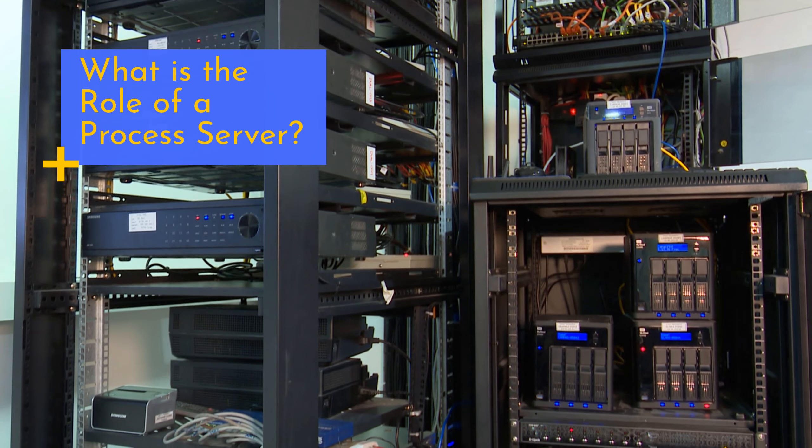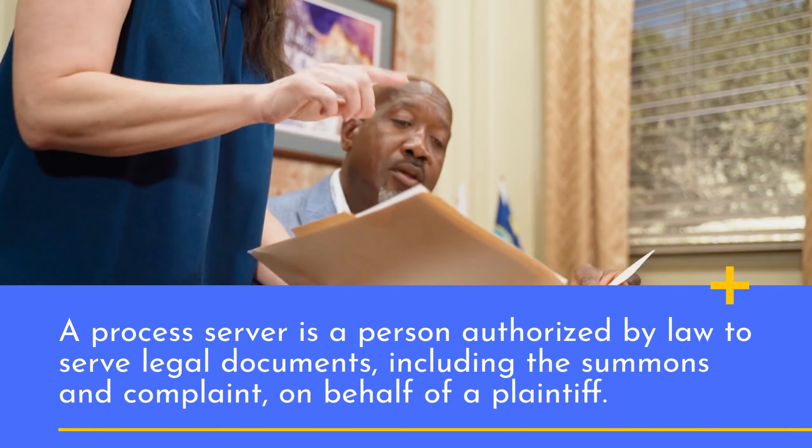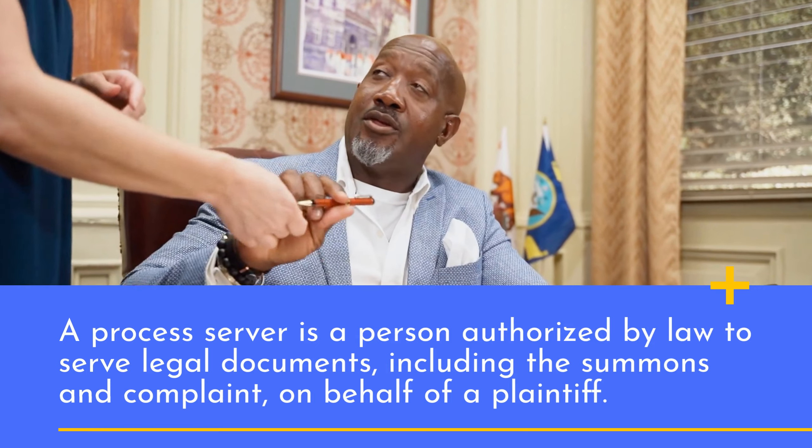What is the role of a process server? A process server is a person authorized by law to serve legal documents, including the summons and complaint, on behalf of a plaintiff.